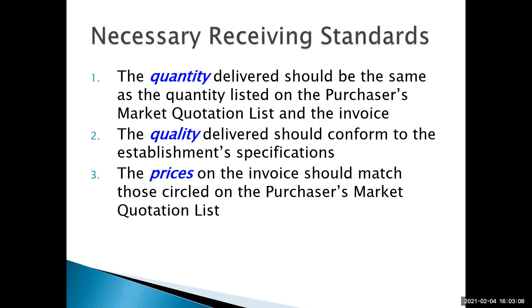With quantity, you're also looking at individual items — if you ordered 10 pounds of celery, make sure they didn't deliver 10 cases of celery, or instead of 10 pounds of celery, 10 pounds of coriander. All of those are things you need to look at.